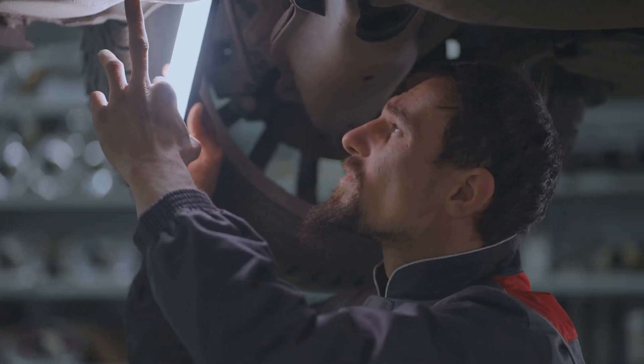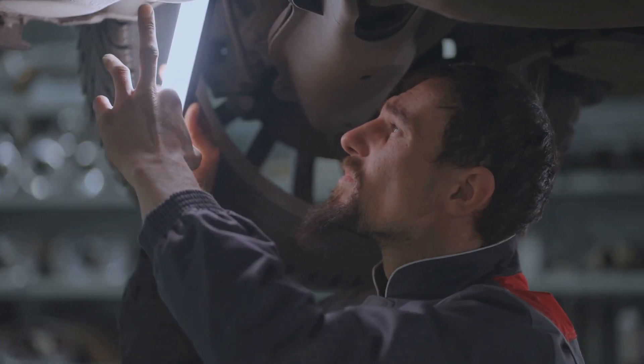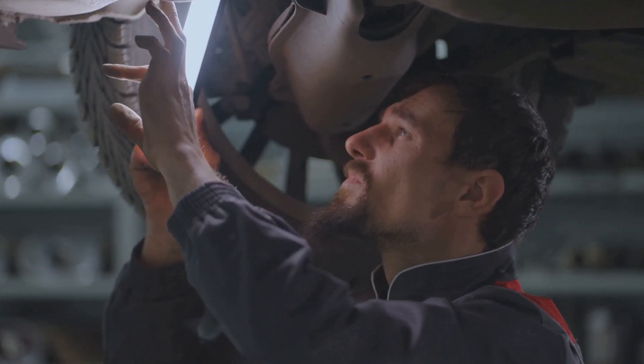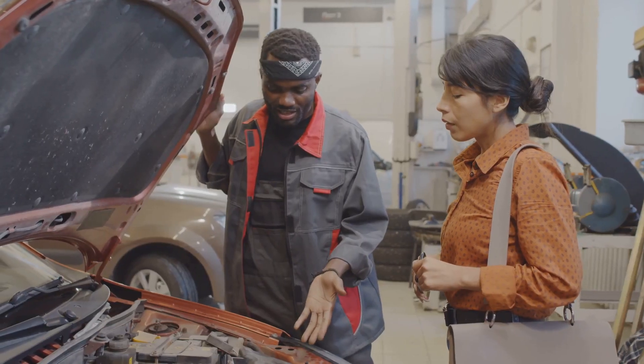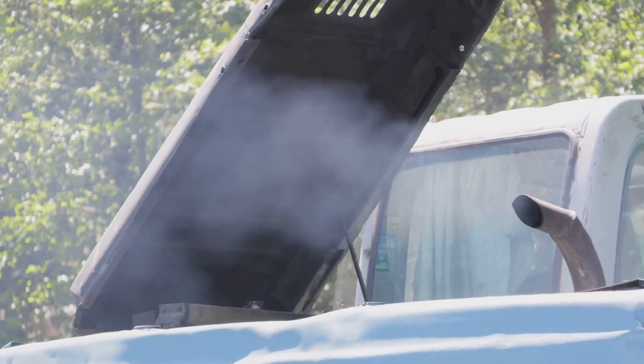The P2002 code indicates that there's an issue with the diesel particulate filter, or DPF, efficiency below the threshold for bank one. So what exactly does this mean? Well, the DPF is a pretty crucial component in modern diesel vehicles. It's designed to trap those pesky soot particles — the black smoke from the exhaust gases.